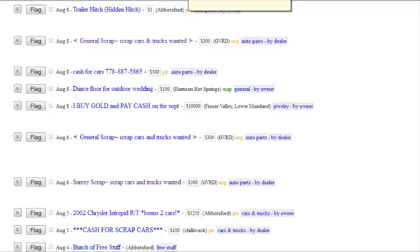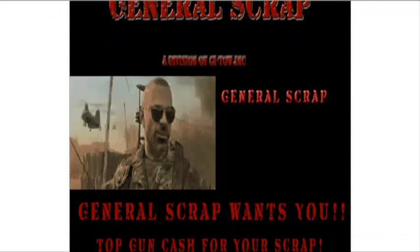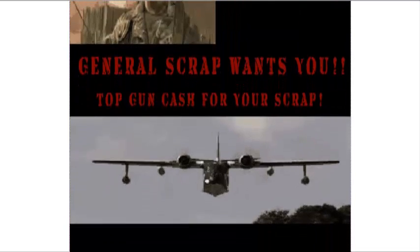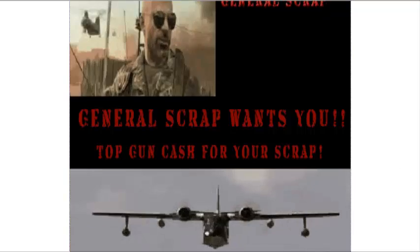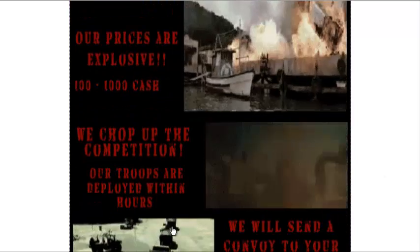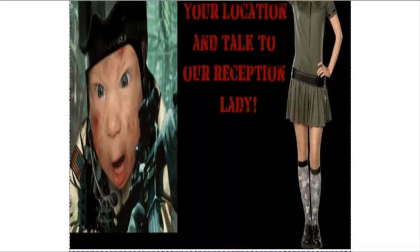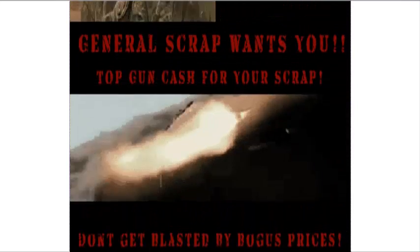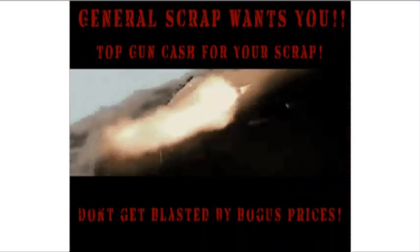Now let's have a look at the video ad. Here is a video ad built into Craigslist. It's pretty cool, isn't it? There's one video, two videos, three videos, four videos, five videos. We've jammed five videos into Craigslist here. Now that is pretty cool. Not everybody can do that.